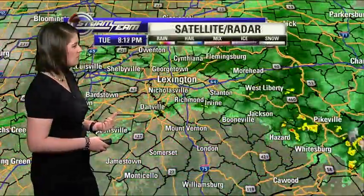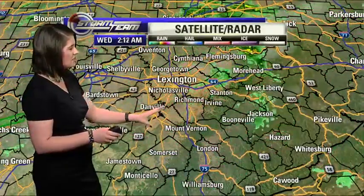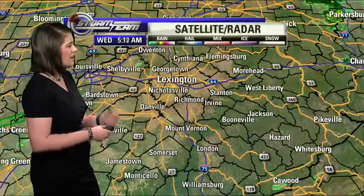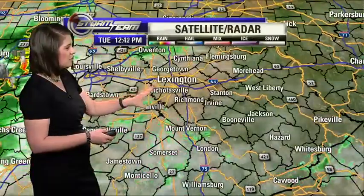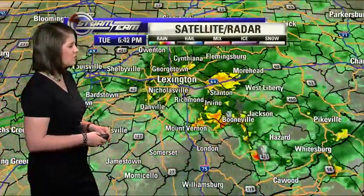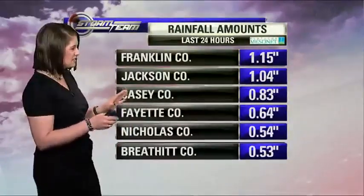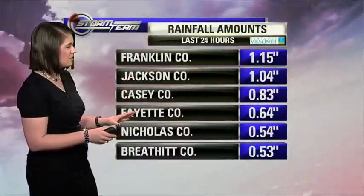I want to take a look at an 18-hour loop of satellite and radar. All of that activity that was moving through yesterday evening and even into the early parts of the overnight has moved off to the north and the east. So we are looking at some quieter conditions this morning, but we still have that chance for an isolated shower, so you might want to grab the umbrella just for the morning. By the afternoon, it looks like we should be drying things out.